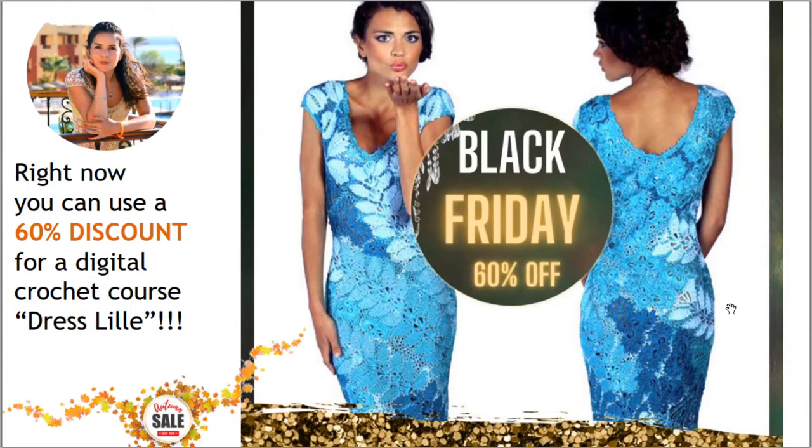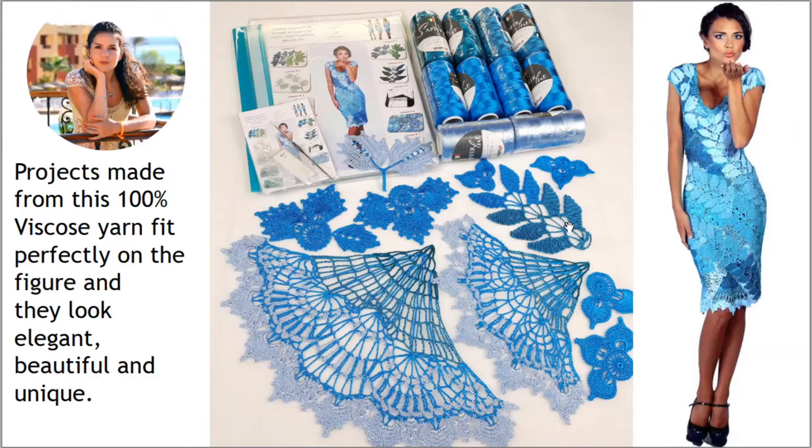The next offer for today is dress Lil — a very beautiful and interesting design. The main element is a long lace ribbon with a transition of colors; for this dress I used turquoise colors. Right now you can use a 60% discount for the digital crochet course Secrets of Dress Lil. In total there are seven lessons, PDF lessons and video tutorials, and as always I will make a digital pattern for you using your individual measurements.